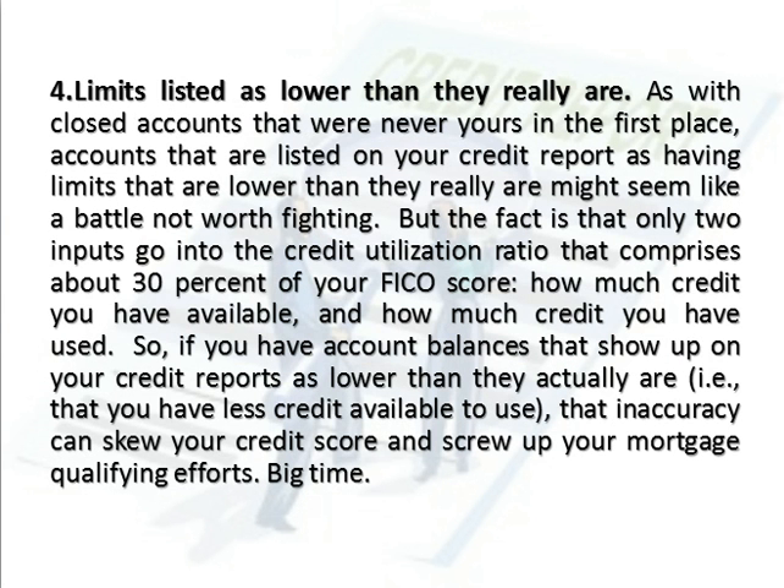Number 4: Limits Listed As Lower Than They Really Are. As with closed accounts that were never yours in the first place, accounts that are listed on your credit report as having limits that are lower than they really are might seem like a battle not worth fighting. But the fact is that only two inputs go into the credit utilization ratio that comprises about 30% of your FICO score: how much credit you have available, and how much credit you have used.